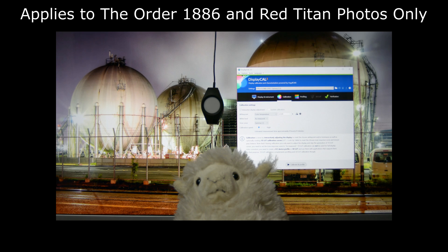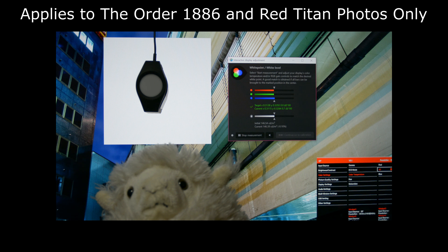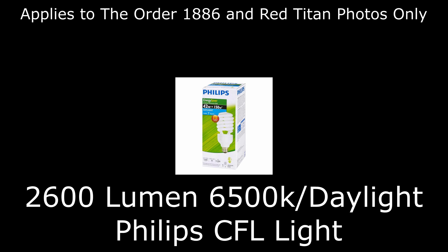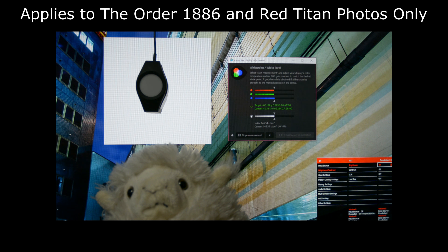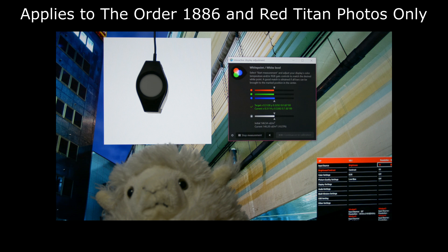All monitors were calibrated as well as possible using their menu settings with an X-Rite i1 Display Pro colorimeter or SpectraCal C6 HDR2000, and matched to 140 cdm² brightness and connected to a PS4 or PS4 Pro. The same camera settings and same $15 CFL Philips 2600 lumen daylight or 6500K color temperature ceiling light was used for all photos, unless the lights are turned off. I use a colorimeter and change the display brightness settings in the menu to output 140 cdm² when measuring white, since it pairs nicely with my 2600 lumen ceiling light.